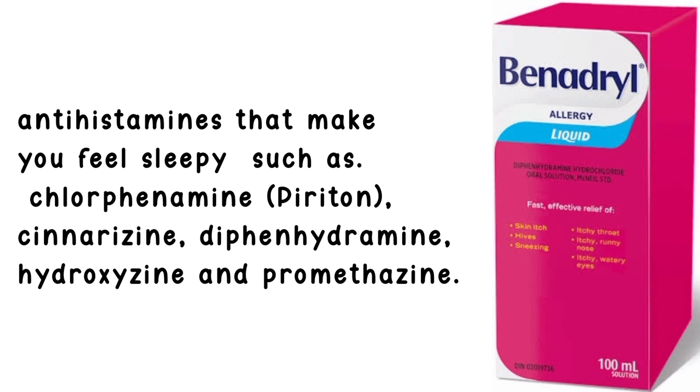Antihistamines that make you feel sleepy, such as chlorphenamine, piriton, cinnarizine, diphenhydramine, hydroxyzine, and promethazine.